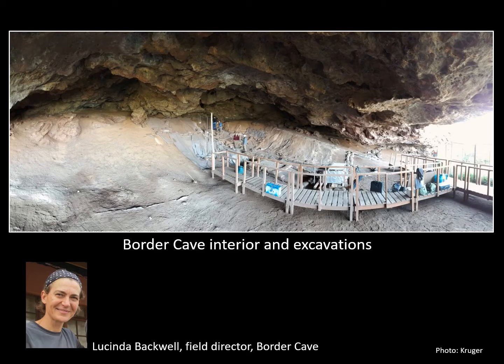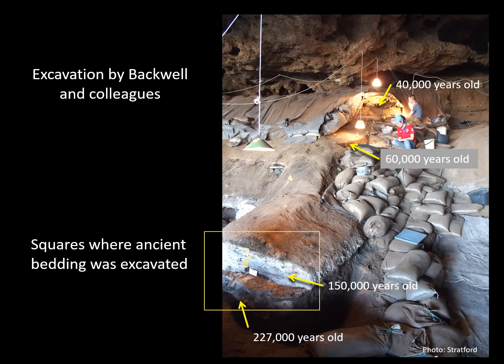Border Cave was extensively excavated in the last century. The present excavations in the large cave, led by Lucinda Backwell, sample small areas exposed by previous archaeologists. Our excavations from the back of the cave to its centre span the entire sequence from the earliest occupations before 200,000 years ago to about 40,000 years ago.